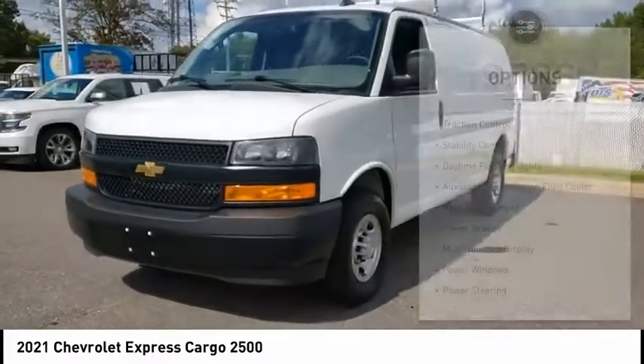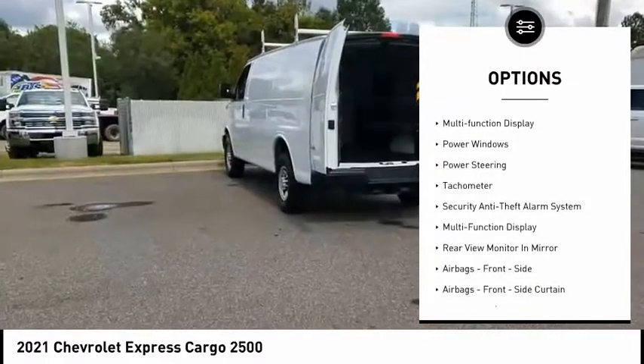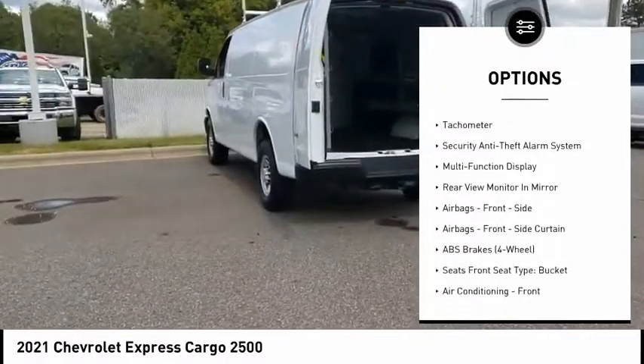Here are some of this vehicle's great options: traction control, stability control, daytime running lights, auxiliary transmission fluid cooler, rear step bumper.